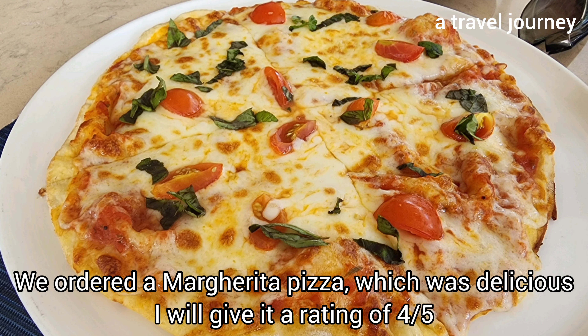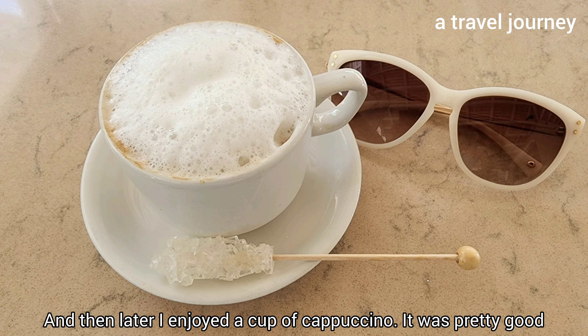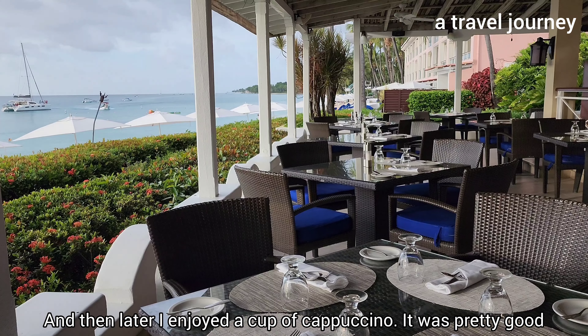We ordered a margarita pizza which was delicious — I'll give it a rating of 4 out of 5. While it was good, we have had a better one at other Italian restaurants. Later I enjoyed a cup of cappuccino, which was pretty good.